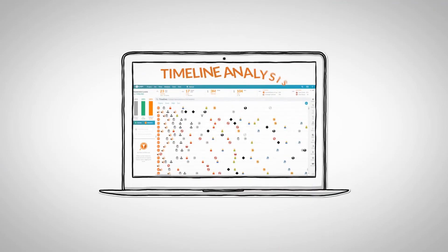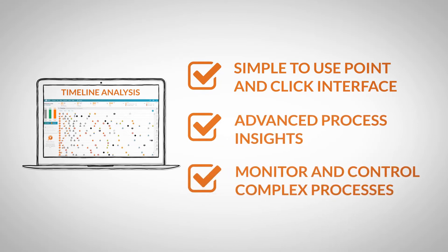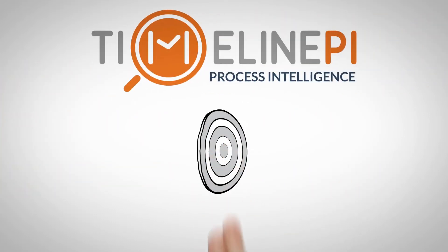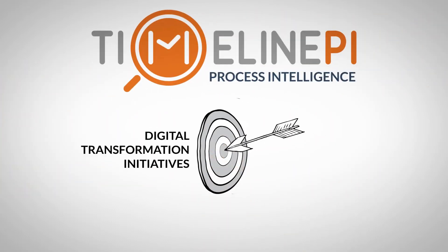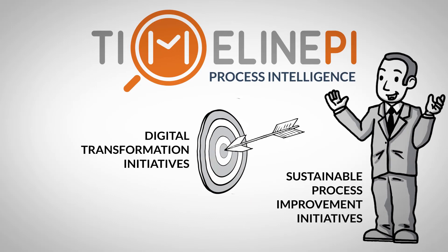Built using the company's patented timeline analysis, the simple-to-use point-and-click interface delivers advanced process insights and control capable of addressing the most complex process scenarios. Process intelligence should be the center of your digital transformation initiatives and will act as your accelerator to sustainable process improvement initiatives.